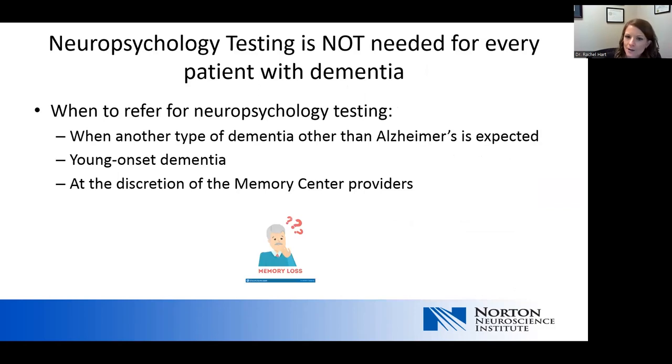Not every patient needs intense neuropsychology testing. Cognitive screening tests exist to help confirm a diagnosis or determine if more testing is needed, or if a diagnosis of dementia can be based on a memory screening test, clinical history, and medical evaluation. Neuropsychology testing is more helpful when we suspect another type of dementia other than Alzheimer's disease, for young onset dementia, or when a memory specialist is concerned about specific findings.